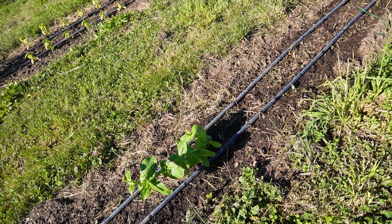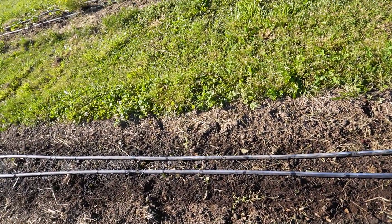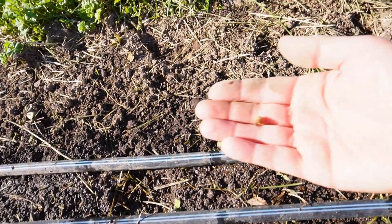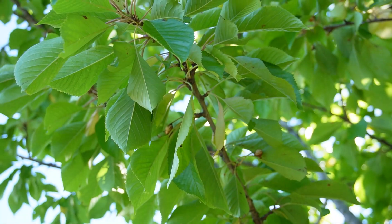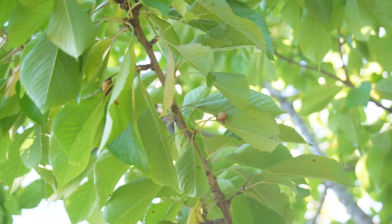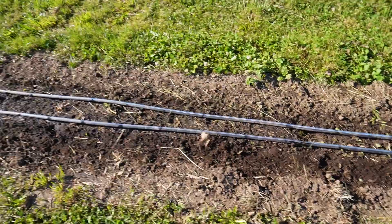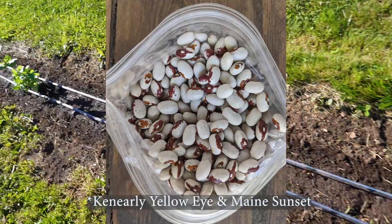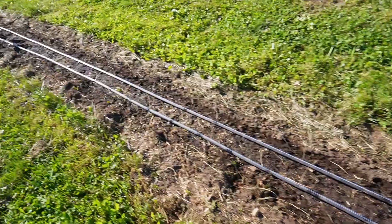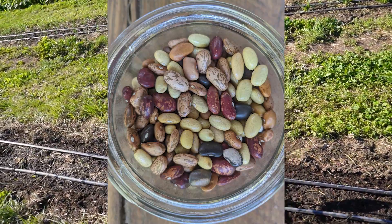Other bean varieties I have this year are pinto, Whipple Creek, Killarney, and Yellow Eye — the last two are very similar so I have them mixed together — and then a mixed variety from Joseph Lofthouse, just a whole bunch of different colors and kinds which is really fun. And then flowers between each group, including rudbeckia on the end.